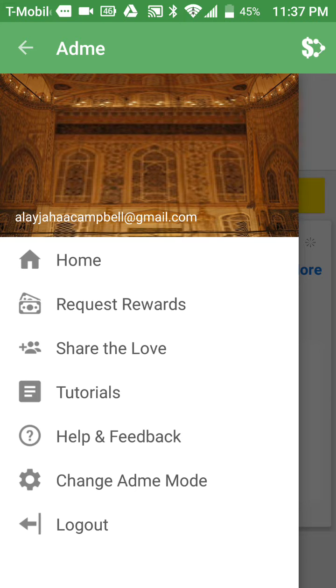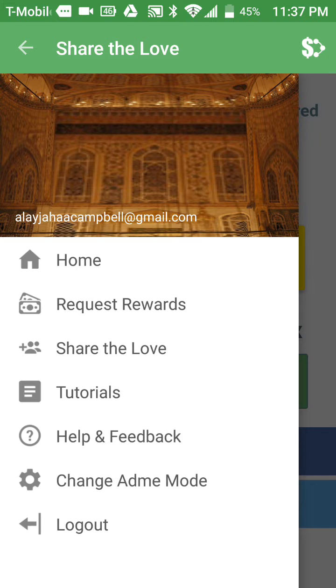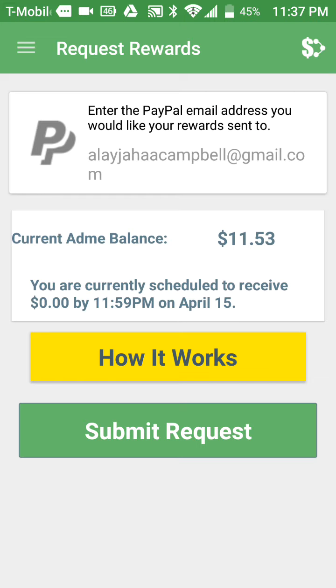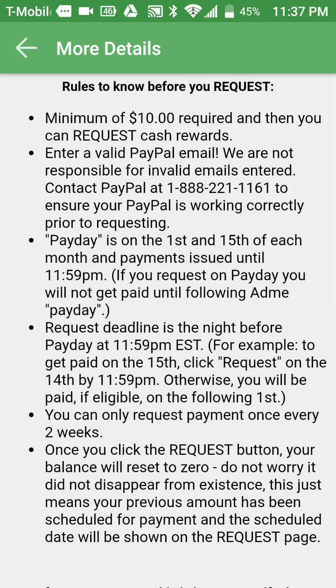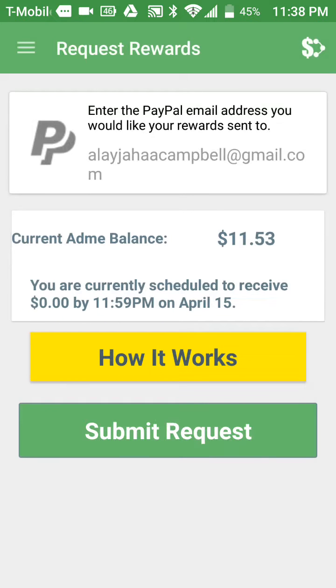They pay on the 1st and every 15th. If you want to redeem your money by the 1st, you have to request before the 31st. If you want to redeem by the 15th, it has to be done by the 14th of that month. The minimum is $10 to cash out. My link will be in the description — they pay through PayPal.